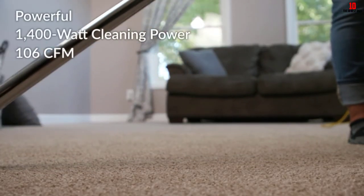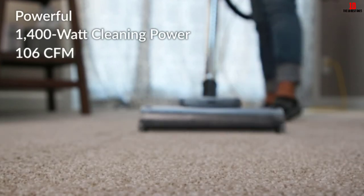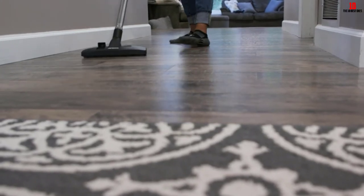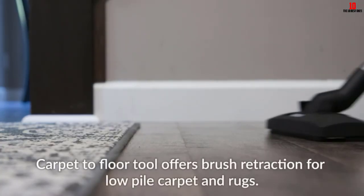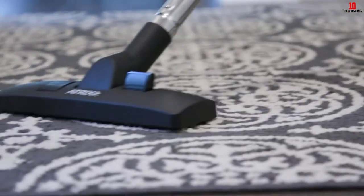Moreover, the device comes with a wide range of attachments including a blower adapter, blower nozzles, extension wand, 6-foot hose, crevice tool, furniture nozzle, and HEPA bag. The vacuum cleaner runs on a 12AMP motor that provides powerful performance.